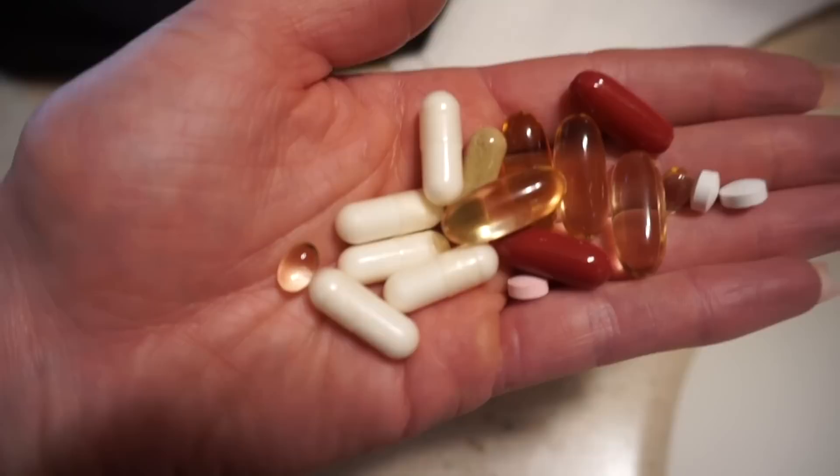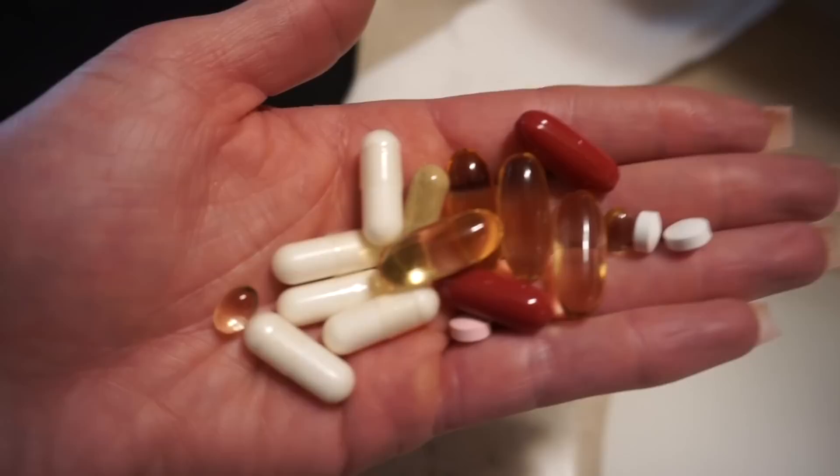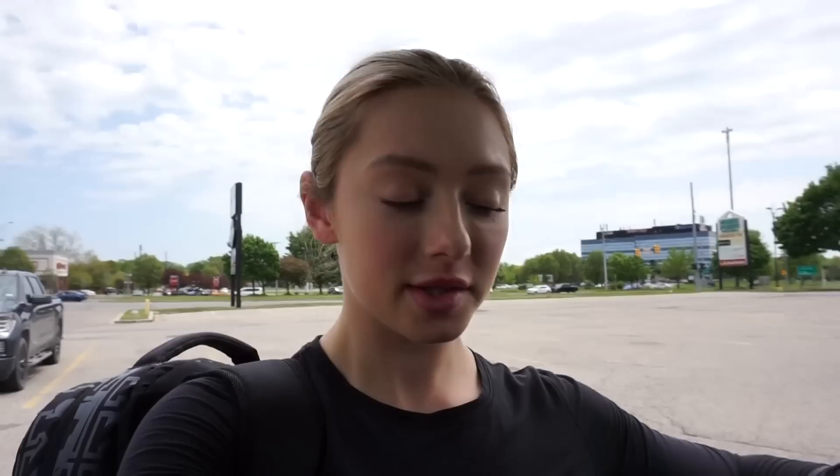Wanted to show you my vitamin routine. I have fish oil, vitamin C, D3, zinc, B12, cranberry, and I think a digestive enzyme as well. This is what I take every single day.